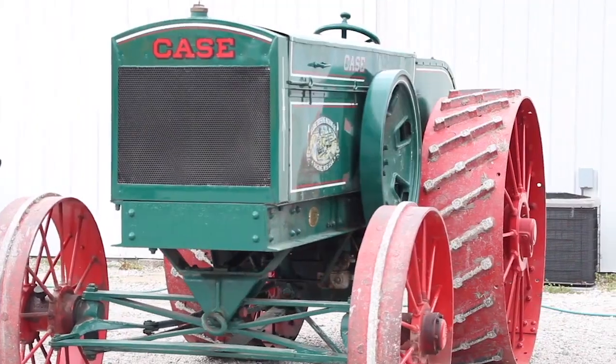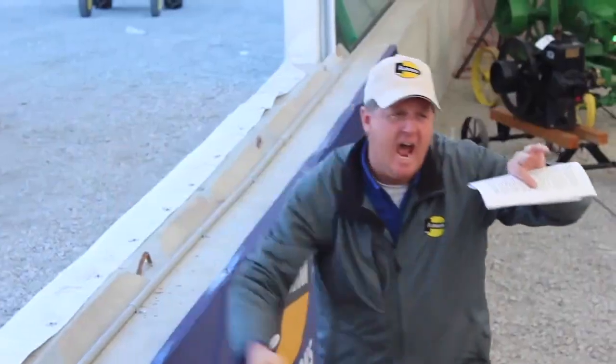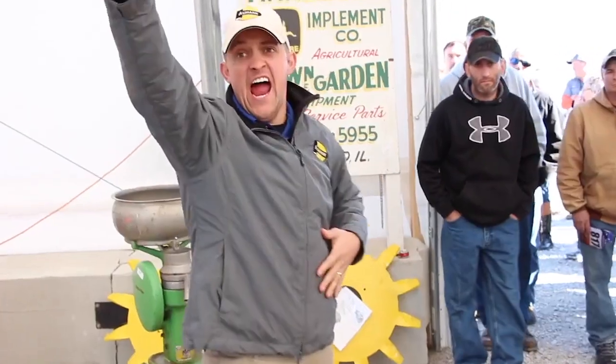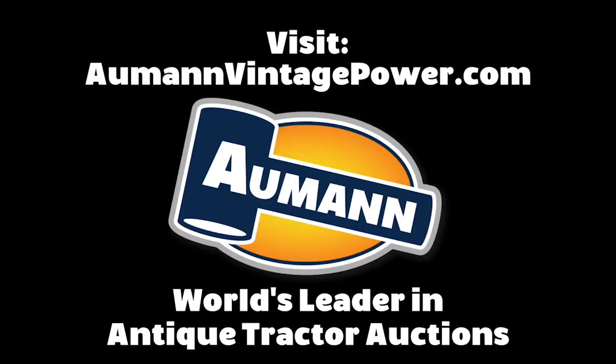Whether you're looking to sell one of your antique tractors or an entire collection, Almond Auctions delivers personal service and understands your passion for antique tractors. Product knowledge and world record selling prices makes Almond the best choice for your next auction. Contact us today with all your tractor buying or selling needs.